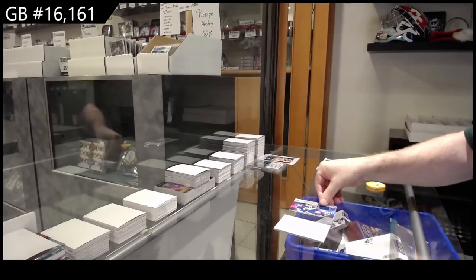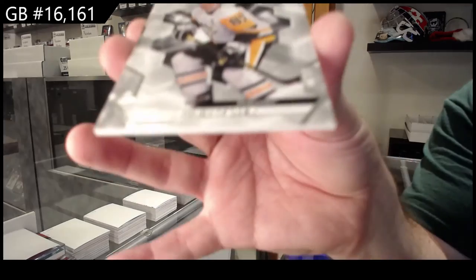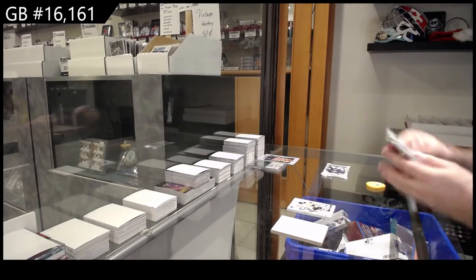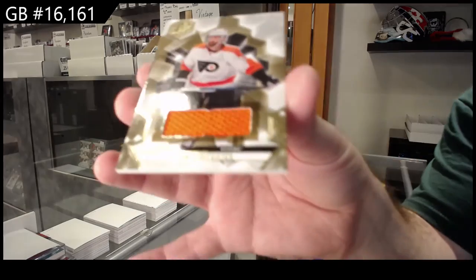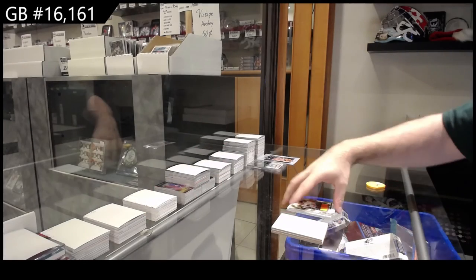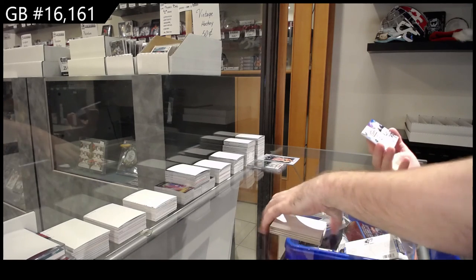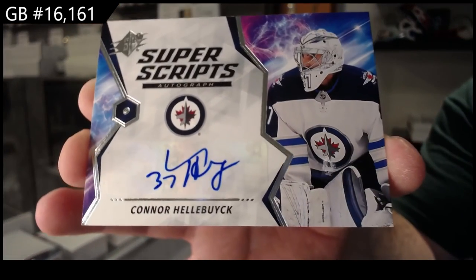We've got a rookie jersey of Robertson for the Maple Leafs, a base numbered 2.99 of Sidney Crosby. Do you risk it all and get stick rack? Why not — we've got a jersey of Sean Couturier for Philly. This should be a good one, at least a semi-decent one. It is a Super Scripts for the Jets: Connor Hellebuck.